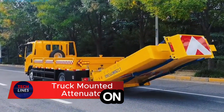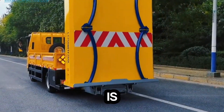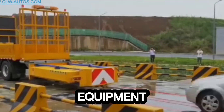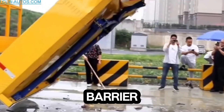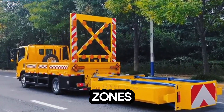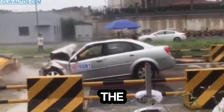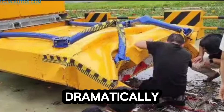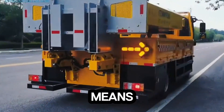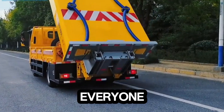Imagine a powerful shield on wheels — that's exactly what a truck-mounted attenuator, or TMA, is. It's not just a piece of equipment; it's a life-saving barrier designed to protect road workers and motorists in high-risk construction zones. Mounted on the back of work vehicles, TMAs absorb and disperse the impact energy from collisions, dramatically reducing the force of crashes. This means fewer injuries, fewer fatalities, and far safer highways for everyone.